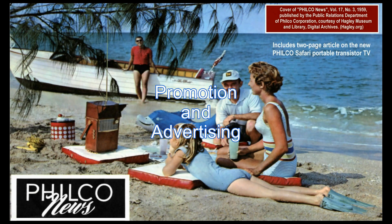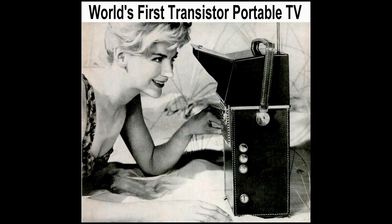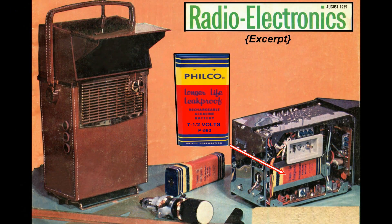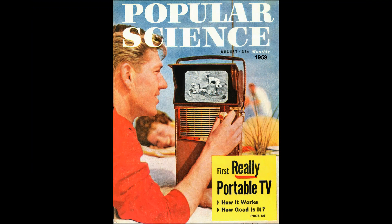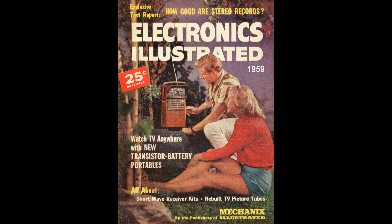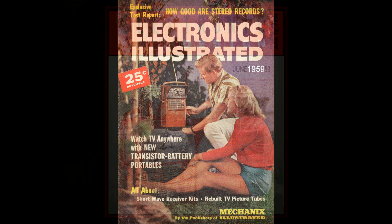Its rugged construction reflected Philco's well-known attention to detail and quality. Philco promoted the Safari through numerous advertising channels. Technical articles also appeared in popular magazines such as Radio Electronics, Popular Science, Electronics Illustrated, and others.